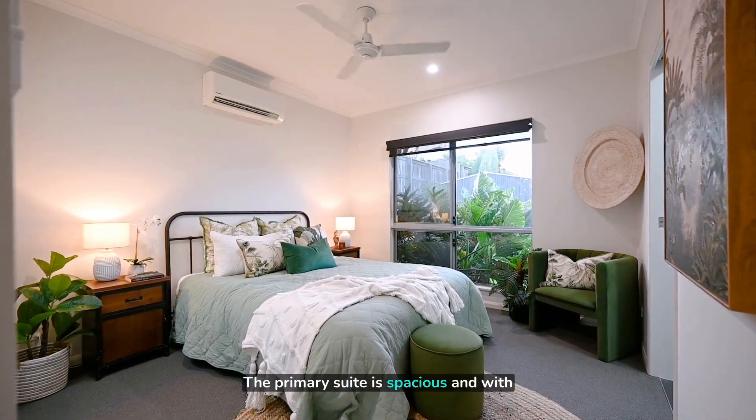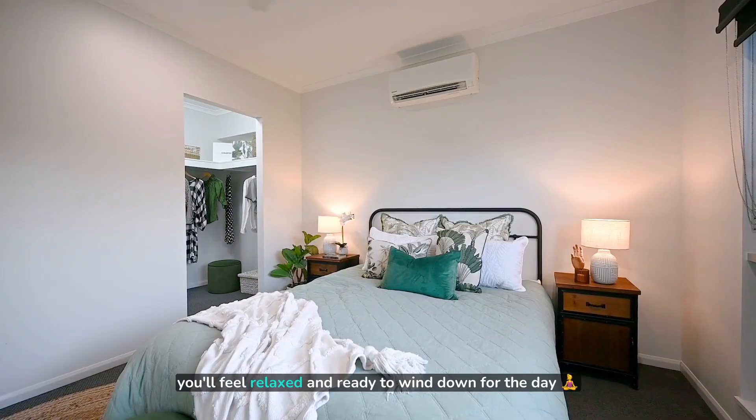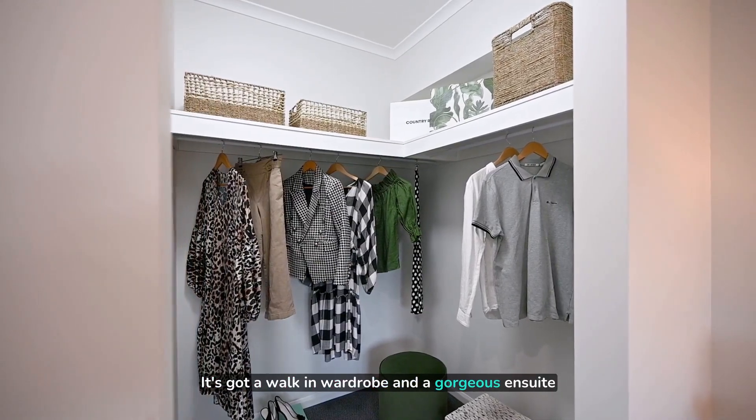The primary suite is spacious and with lush tropical plants at the window, you'll feel relaxed and ready to wind down for the day. It's got a walk-in wardrobe and a gorgeous en-suite.